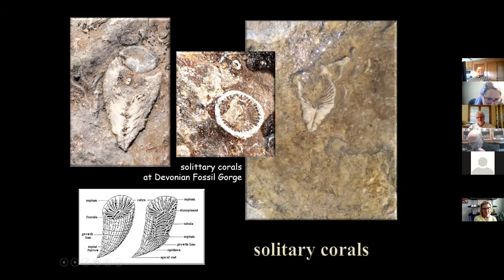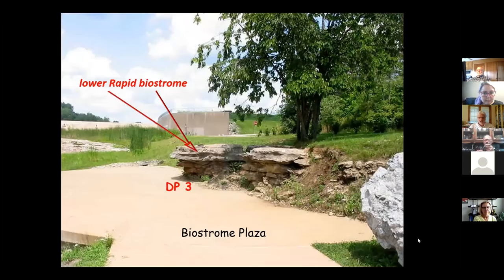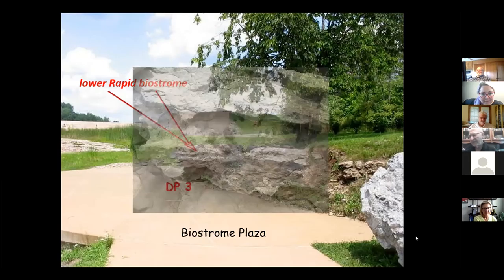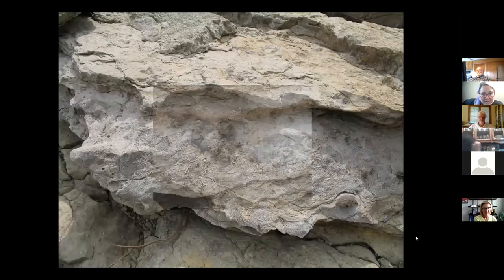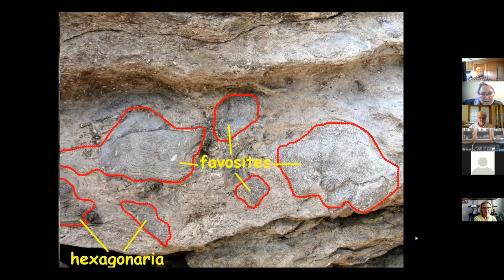If you want to find the colonial corals, there's the biostrome at Discovery Point 3 (DP3), as listed on the brochures. We put a little plaza around this because it's a very popular place to come and look. This is the Biostrome Plaza. Zooming in on those rocks you can see how lumpy they are — these are individual corals: Favosites and Hexagonaria. Interestingly, they're not in life position; they're tumbled around.